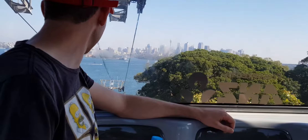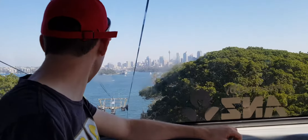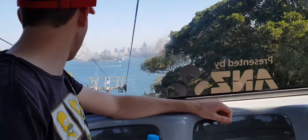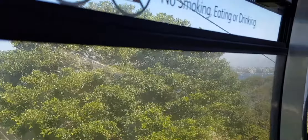Now we're going down. We're going down now. It looks like we're going to the deepest down right now. Oh wow, look at that right now.